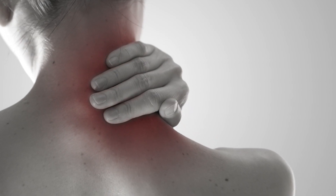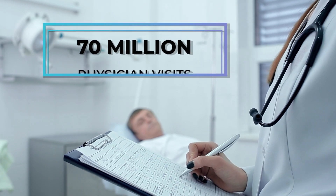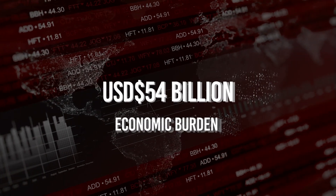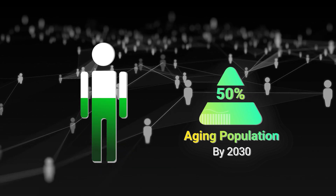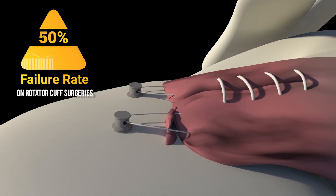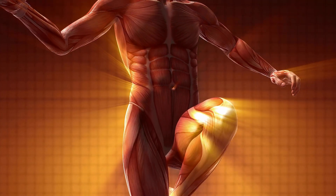Soft tissue injuries such as sprains, strains, and tendinitis result in nearly 70 million physician office visits a year in the U.S. alone, creating an annual $54 billion economic burden to the country. With an aging population expected to increase 50% by 2030 and an average 50% failure rate on interventions such as rotator cuff surgeries, both patients and practitioners are desperate for a better way to ensure a successful recovery from serious soft tissue damage.